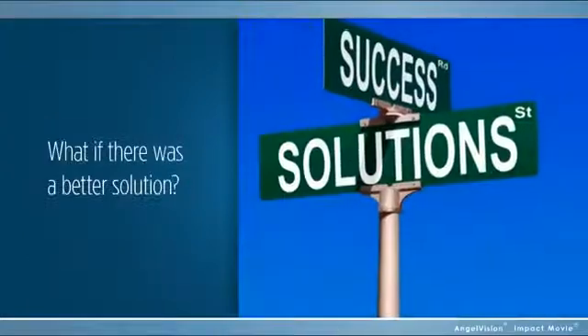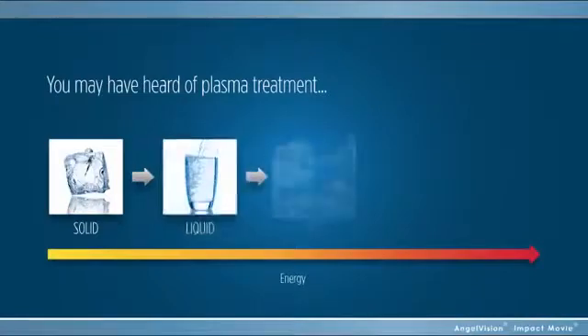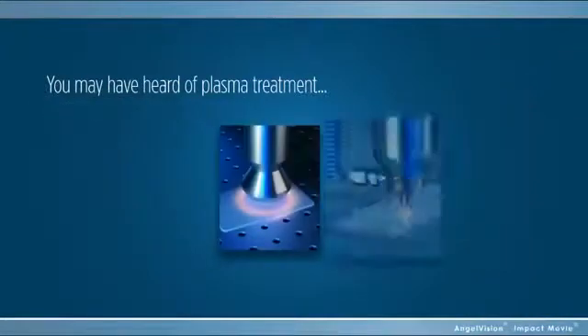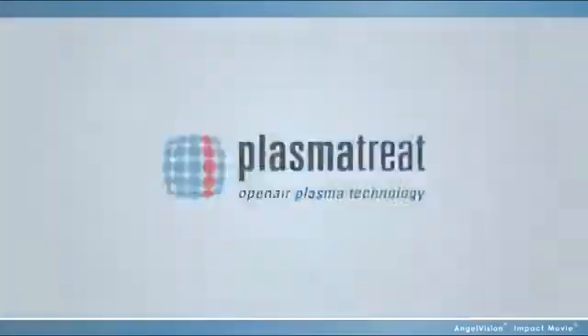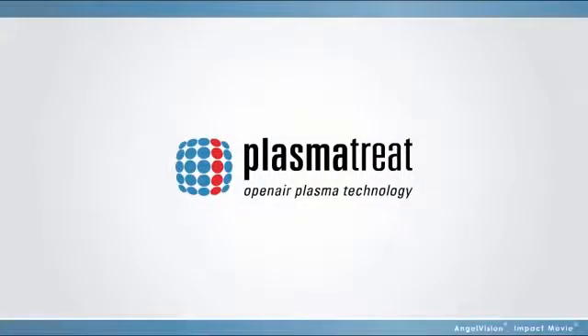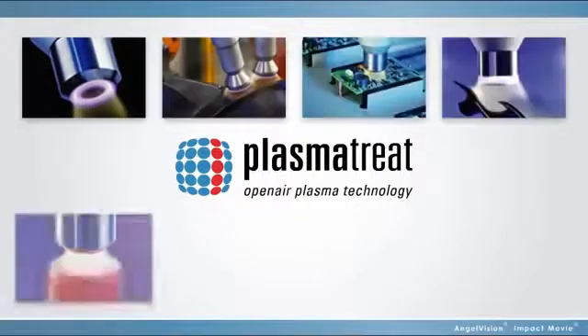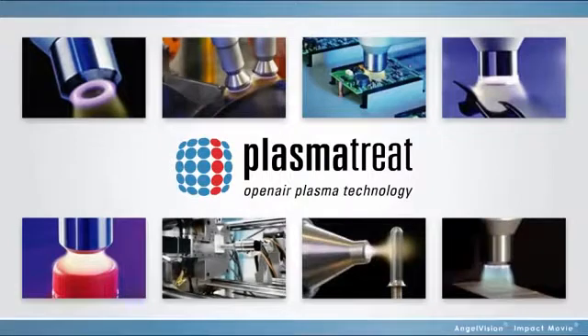But what if there was a better solution just around the corner? You may have heard of plasma treatment, and you may have already considered it. But what if you could take it to a whole new level to increase production speed, improve quality, and lower material cost? Now you can with PlasmaTreat — the only process that cleans and activates for a stronger, more efficient, more cost-effective bond on plastic, glass, or metal.